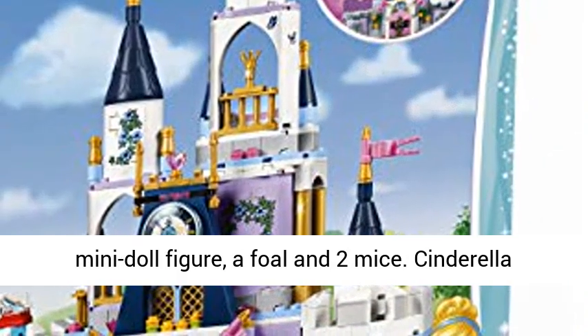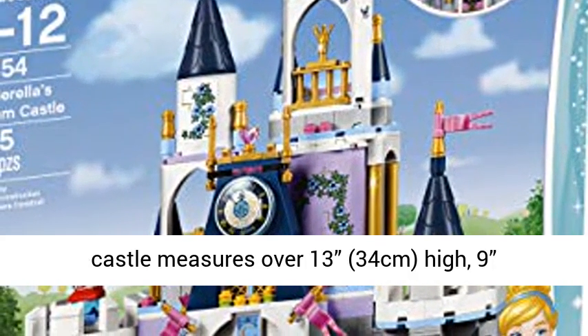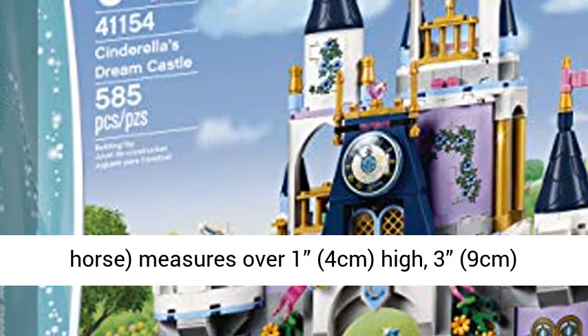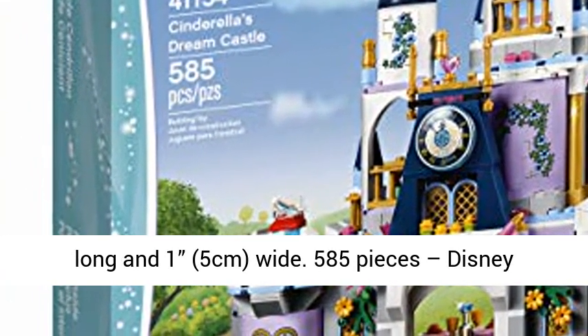Cinderella Castle measures over 13.34 cm high, 9.25 cm wide, and 4.12 cm deep. The cart, without horse, measures over 1.4 cm high, 3.9 cm long, and 1.5 cm wide.